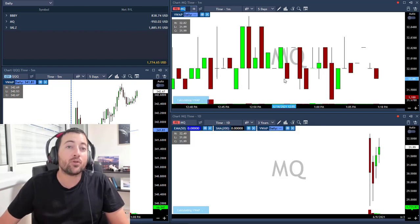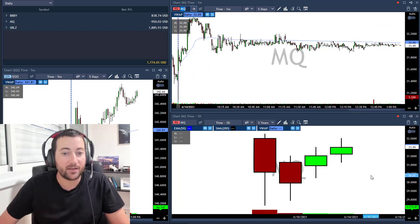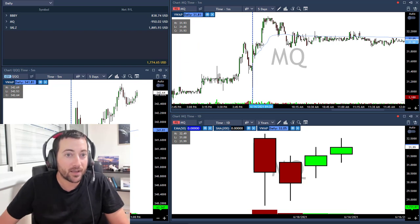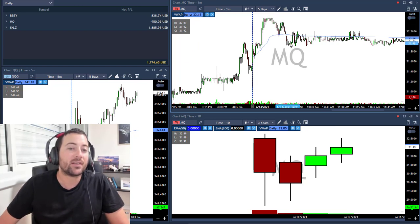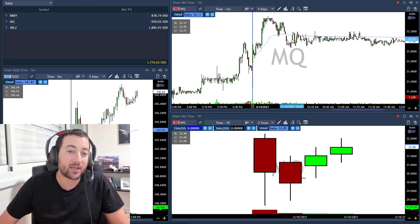I took MQ in my swing account, and today because of this beautiful daily — just an amazing daily — I took it above 32 here. Then I waited, waited, I added above 32 again, and here I got in at a very bad price, and also here.